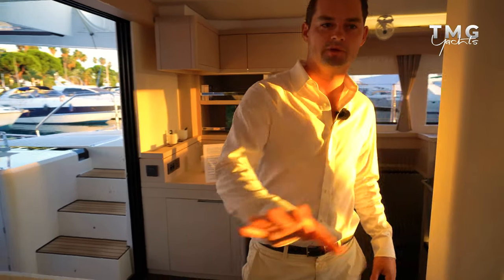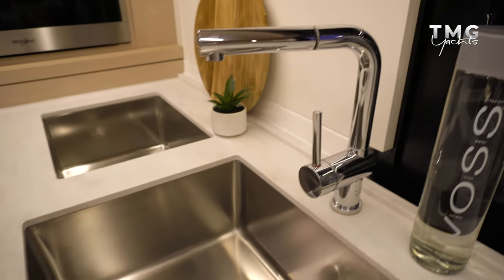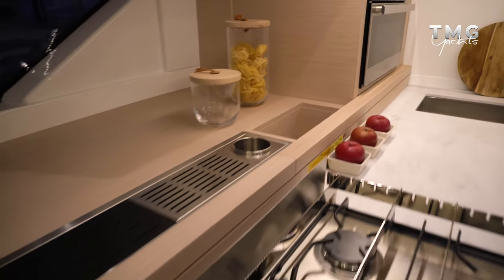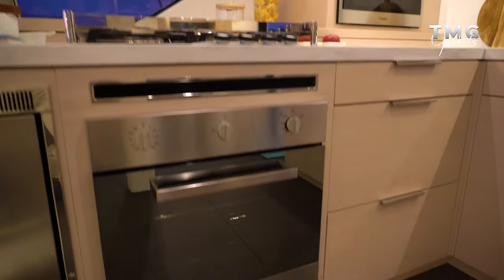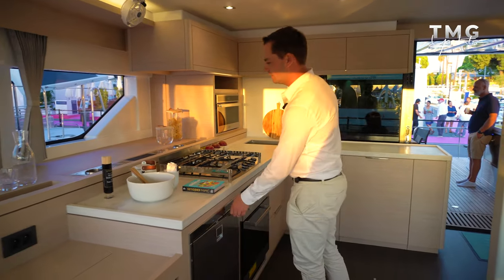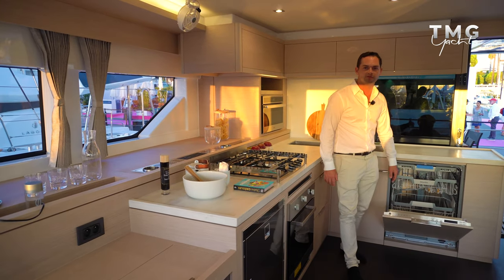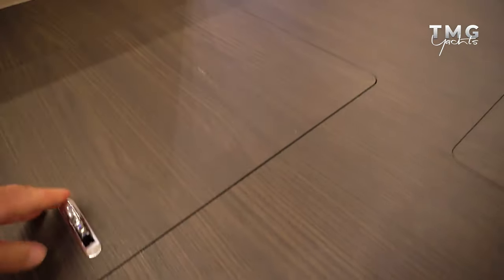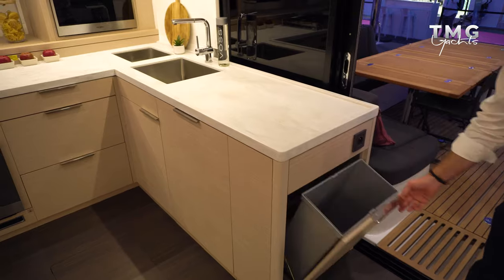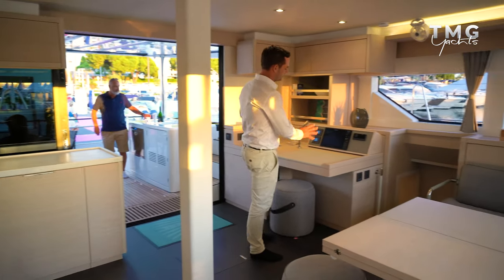Moving from the cockpit into the saloon, we're greeted with a very spacious area. To starboard we have the galley - a massive L-shaped galley with a double sink system and pull tap, loads of food prep area, and a really impressive four-burner hob. There is an oven just below it and the standard fridge is right here. This is one of the best galleys in the range - things like a massive dishwasher, plenty of underfloor storage that is very deep, and four underfloor lockers inside the saloon in total.